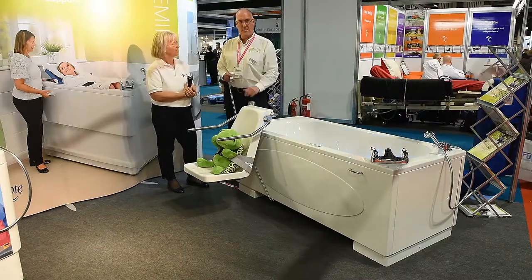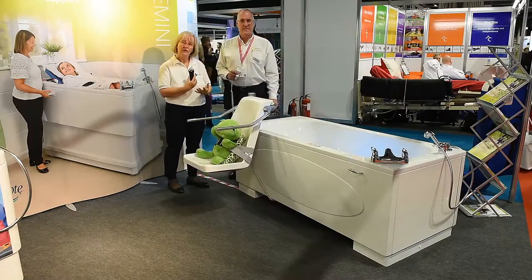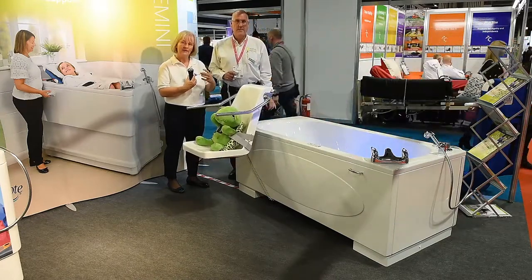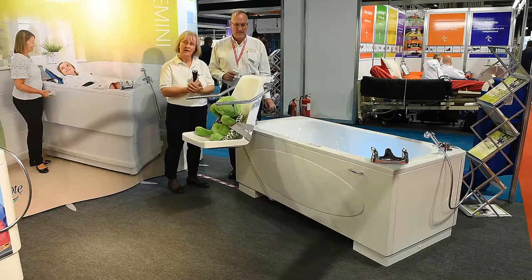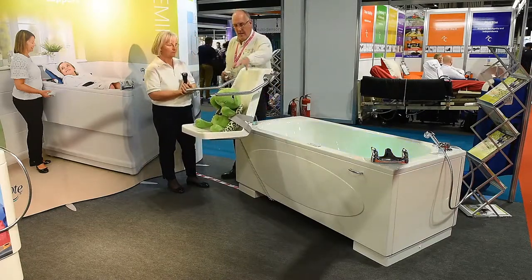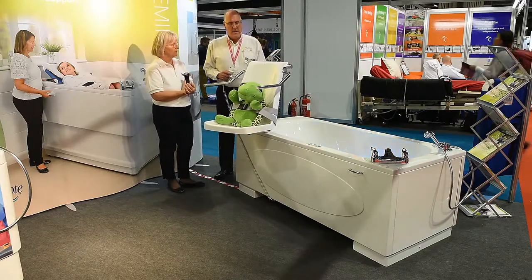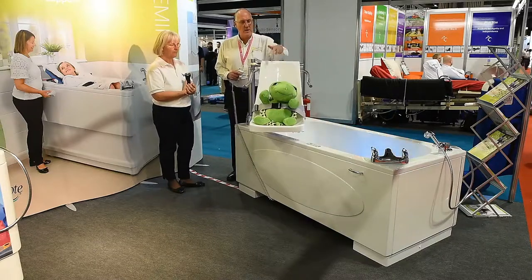I'm going to put the seat into the bath now. The transfer chair that David was talking about is particularly useful when space is a premium — it means that the manual handling aspect can be addressed around dressing in another room in a better environment where carers can get to both sides. You'll see the bather is secured in place with a pelvic strap. As the seat rotates, the carer will need to make sure that the lower legs are transferred over the top of the rim.